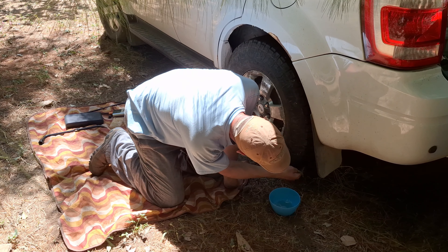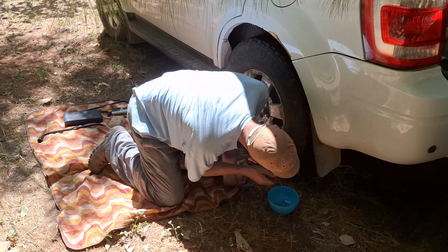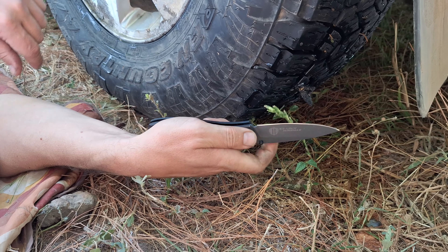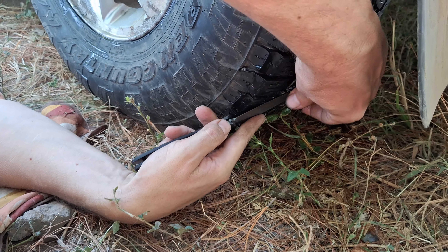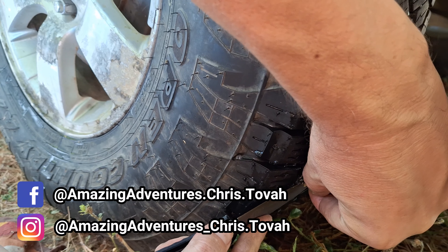You're just checking and looking for bubbles — or hopefully no bubbles. We're happy to say that the plug held from El Salvador to Canada: four months, five countries, and over 6,000 kilometers. With the tire fixed, we're back on the road.